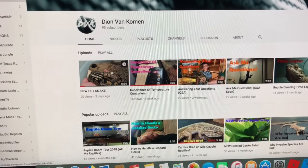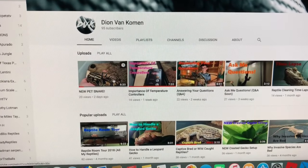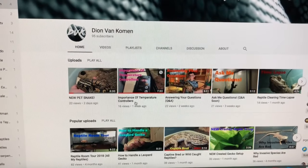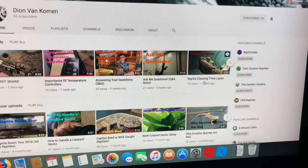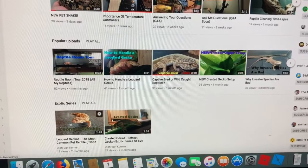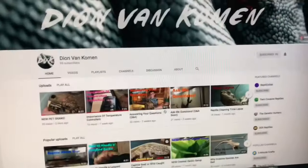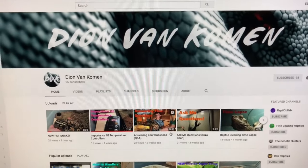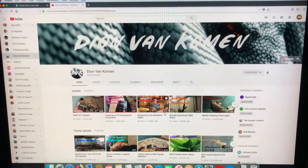Go check it out — see how he has that tank or tub set up. It just looks awesome. That girl is going to have a great home there. He's very knowledgeable — he tells you the importance of temperature controllers, he answers questions, cleans his reptile enclosures on time-lapse on video so you can see how he cleans his stuff, and he gives a reptile room tour and all that. It's just an awesome channel. His name is Dion Van Comen, formerly known as King Reptie. He's very active in the reptile community, so you guys need to go check him out.